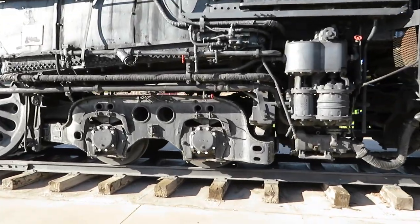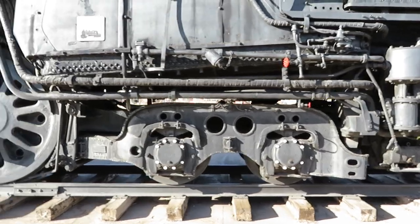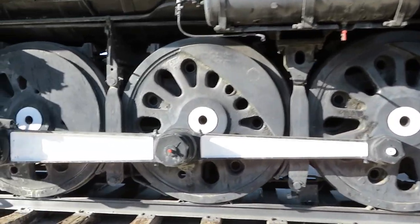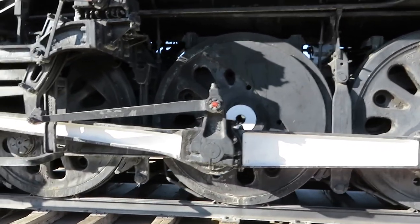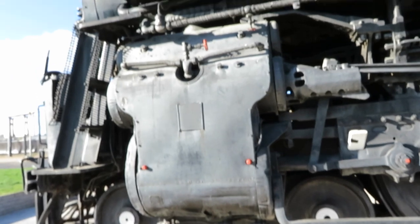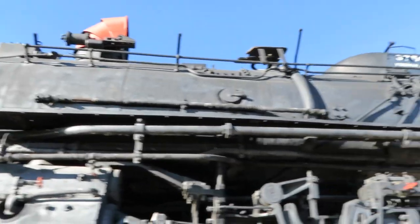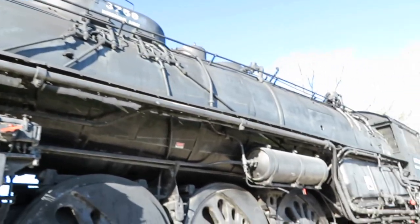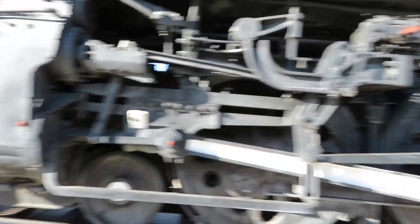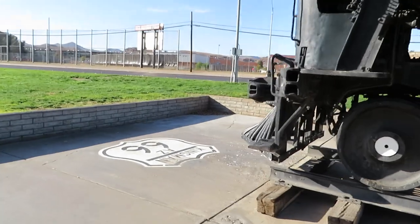The Santa Fe retired the locomotive in 1956 and it was donated to the city of Kingman, and is currently on display in Locomotive Park, which is only appropriate. And it happens to be right next to the famous Route 66. You'll see a few cues to Route 66 around here, such as the sign in the front of the engine right there.